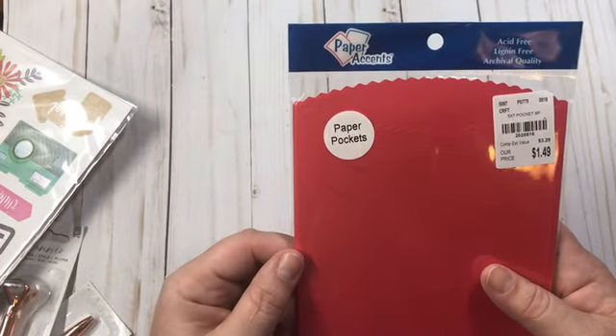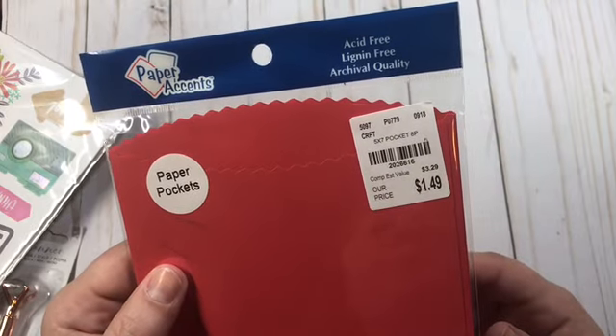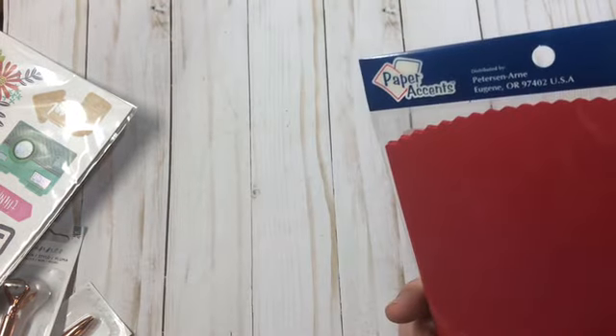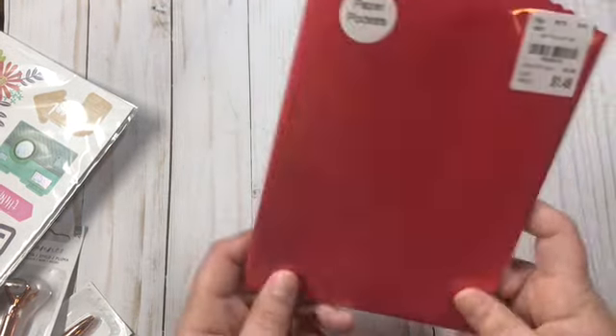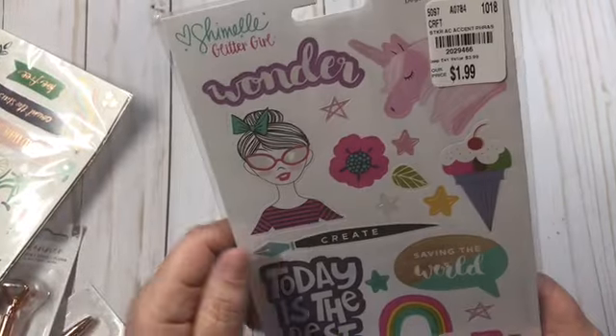And then these say paper pockets but they're really just sacks. They're five by seven. I did pick up those because I'm always needing things like this for Happy Mail and so on.